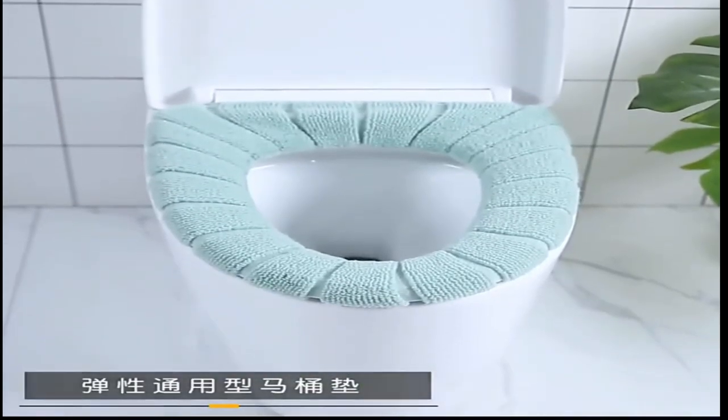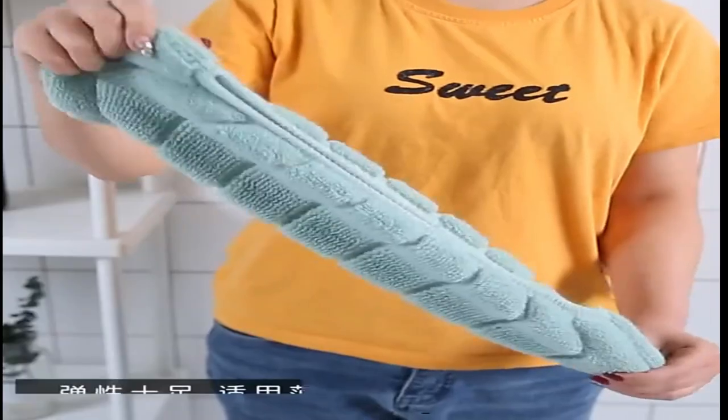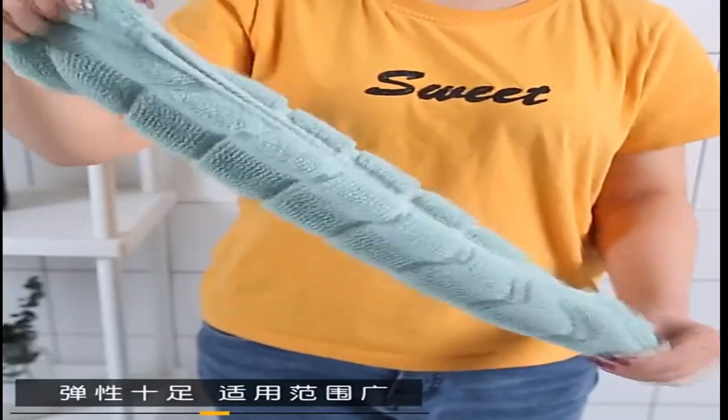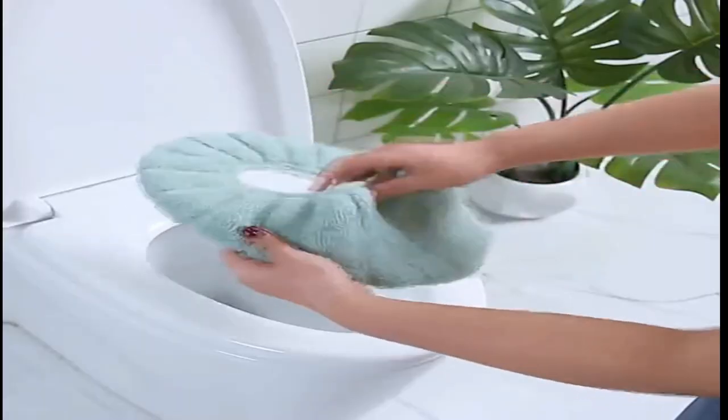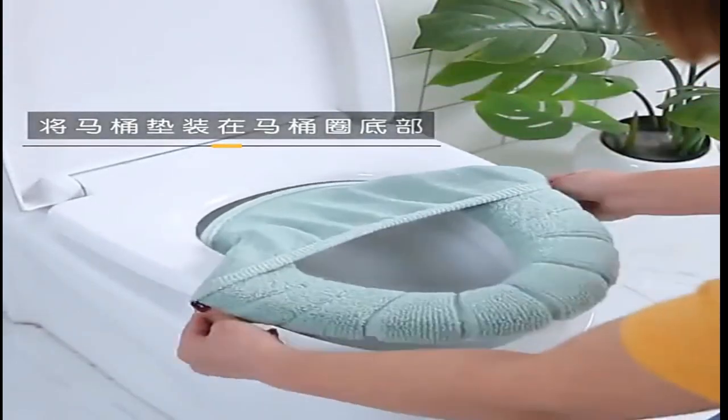Welcome to my channel. In this video I will show you the global version, the original brand new top-selling toilet seat cover mat product on AliExpress, with discount price. Check the discount price and buy from the comment box below link. 20 oversized toilet seat covers.